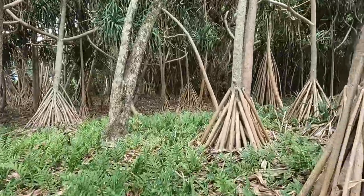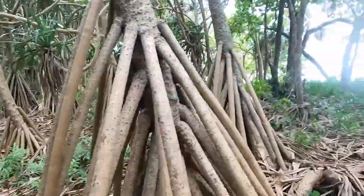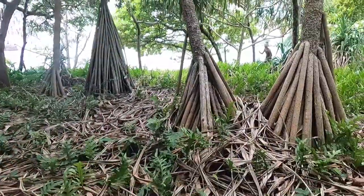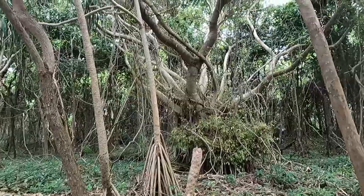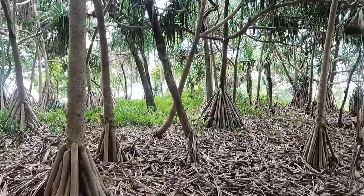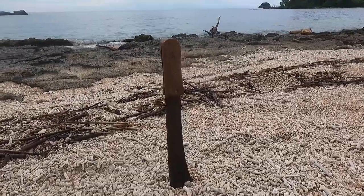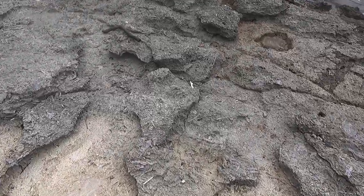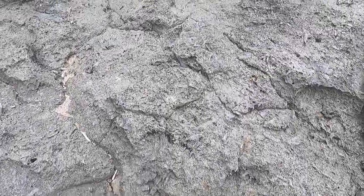Check out this Pandanus and Fern Forest. There's a colony of fruit bats and a nice big fig tree. It's much cooler in here, that's for sure. This island is completely covered in rock made from compressed coral. I've never seen anything like it.